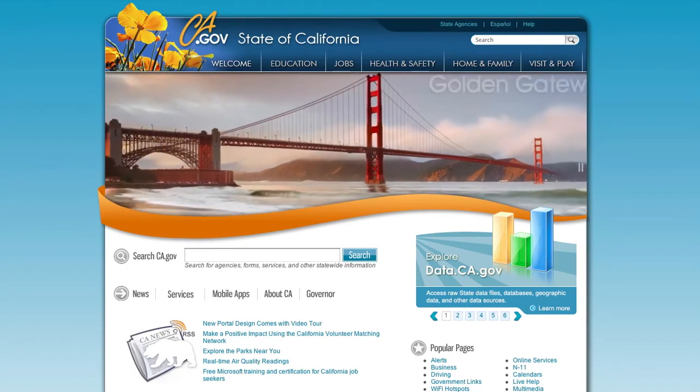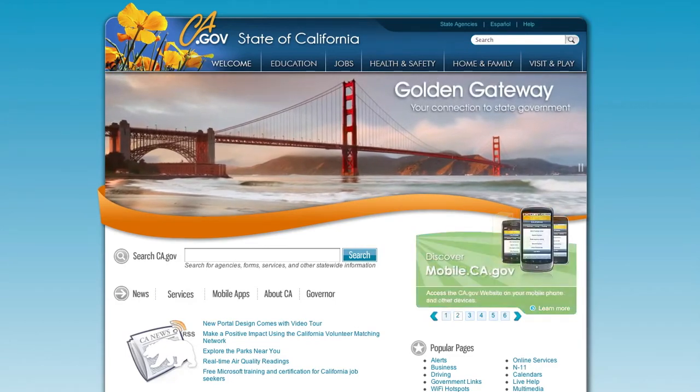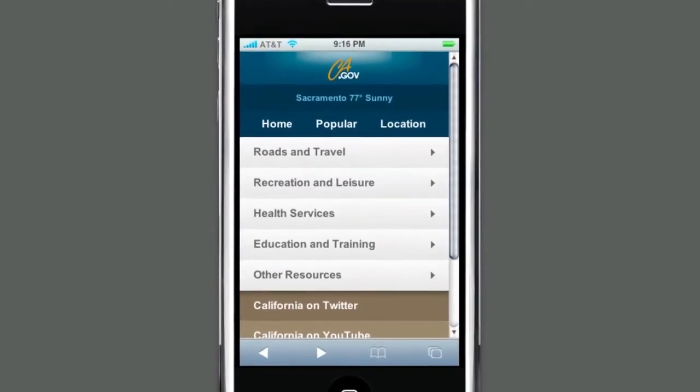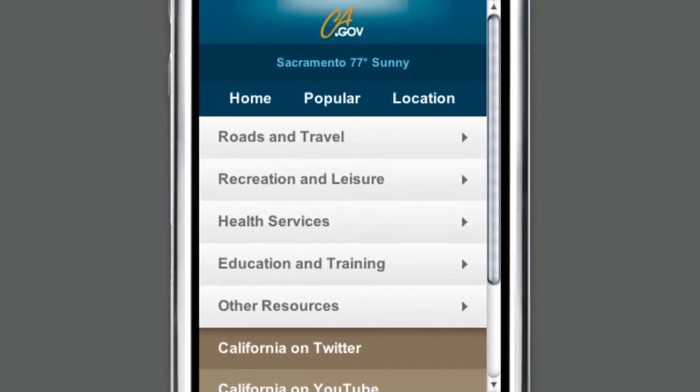The new ca.gov is bigger and better than ever before. But what if you're not at your computer? We've got you covered with our optimized mobile website. Simply type in ca.gov in your mobile's web browser and the portal automatically detects for your device, delivering the functionality and information most important to people on the move.